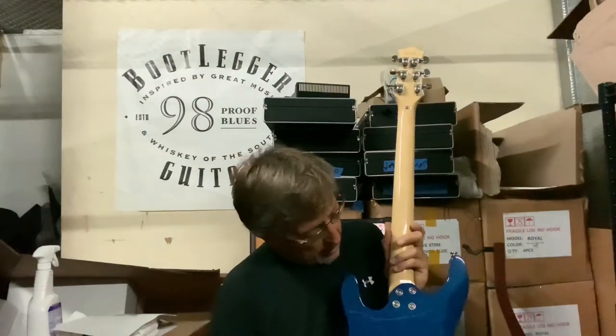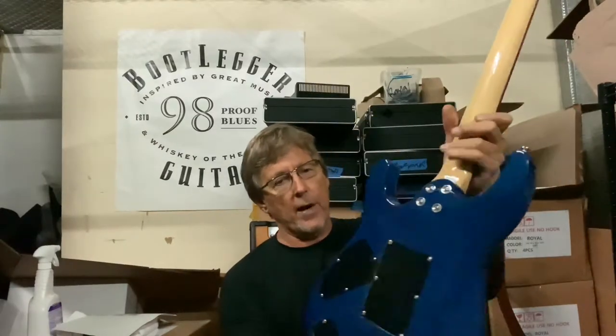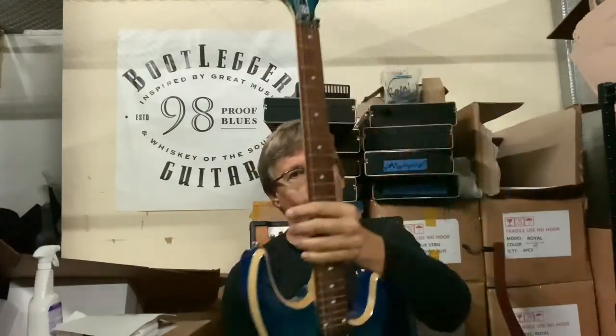I've just done the QC on the guitar. It is in beautiful condition. I'm happy to get it out today. You bought it this morning on Friday before the holiday weekend, but I wanted to get it out right away. I've been really busy shipping.